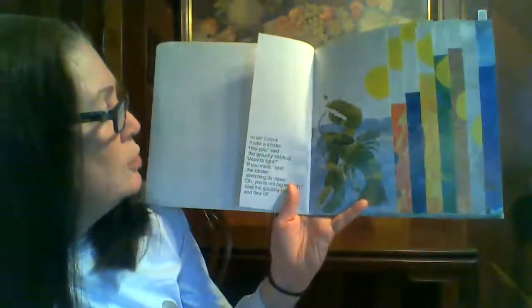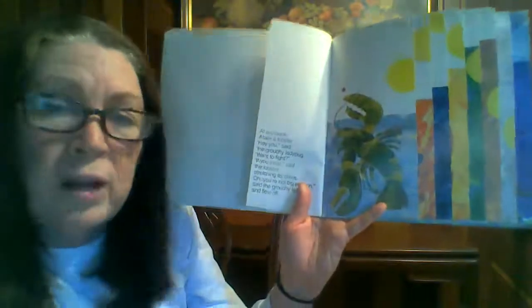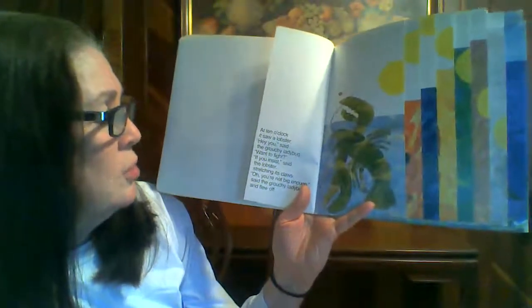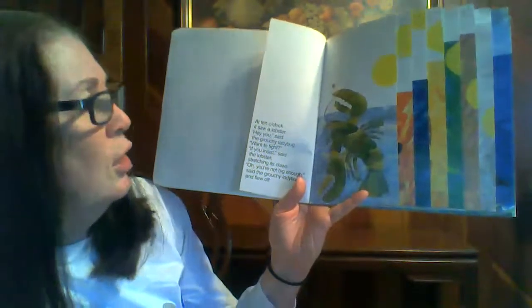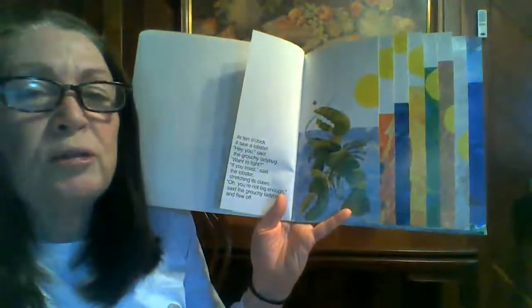At ten o'clock, it saw a lobster. Hey, you, said the grouchy ladybug. Wanna fight? If you insist, said the lobster, stretching its claws. You're not big enough, said the grouchy ladybug. And flew off.